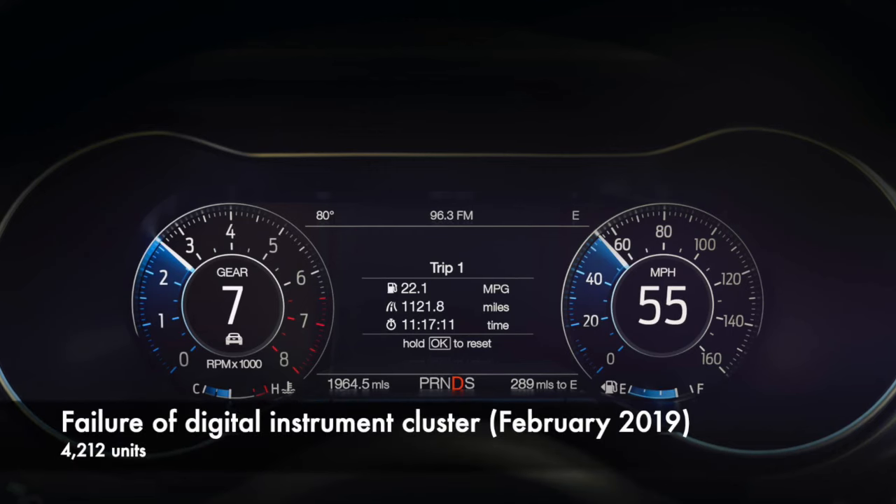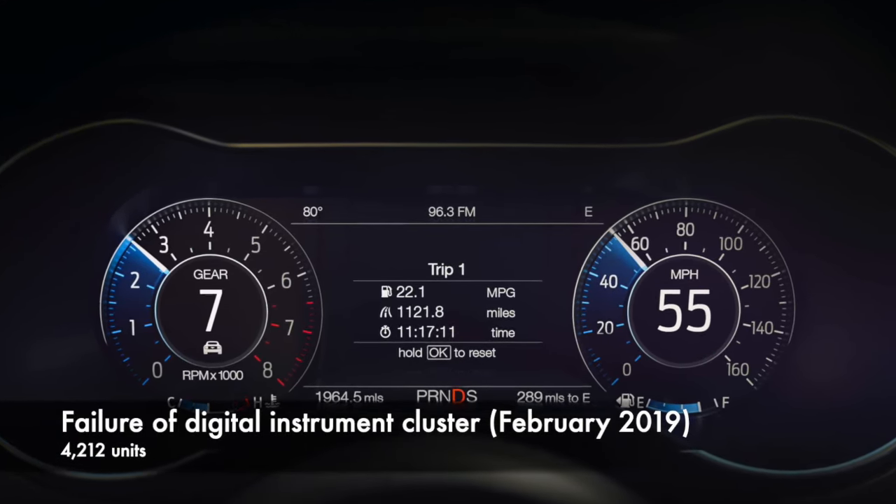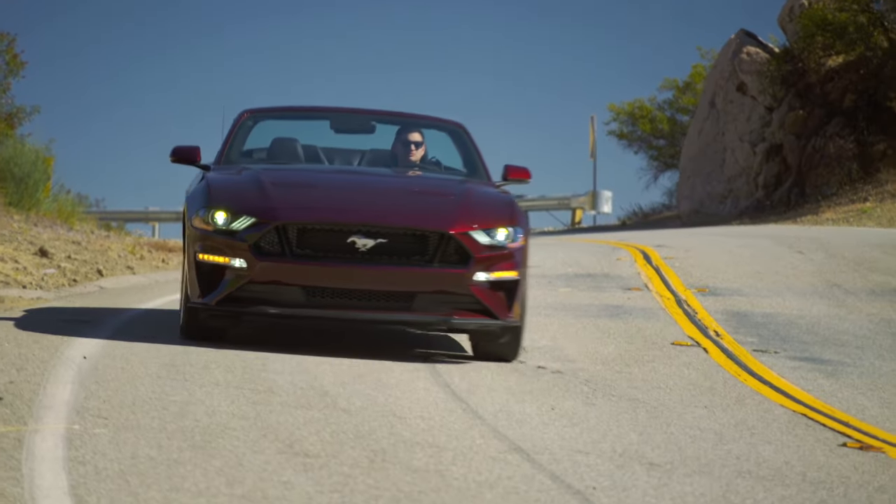In February 2019, Ford announced a recall of 4,212 vehicles, including the Mustang, for a failure of the digital instrument cluster resulting in a blank screen.